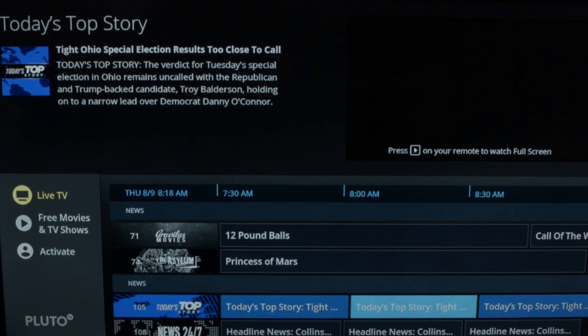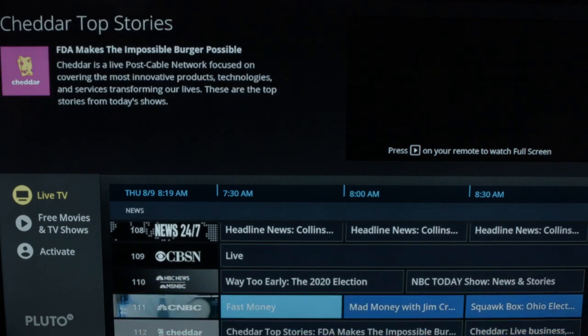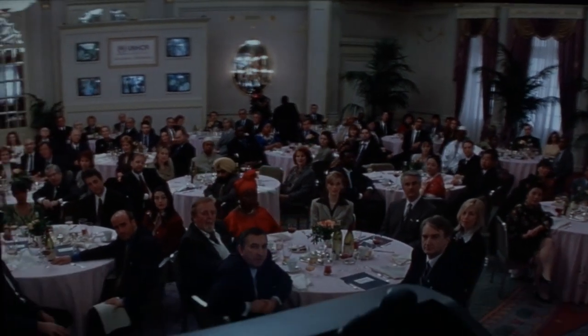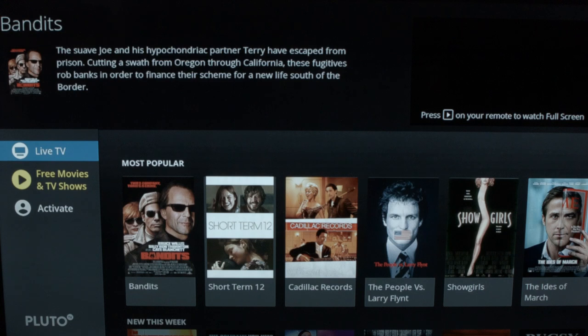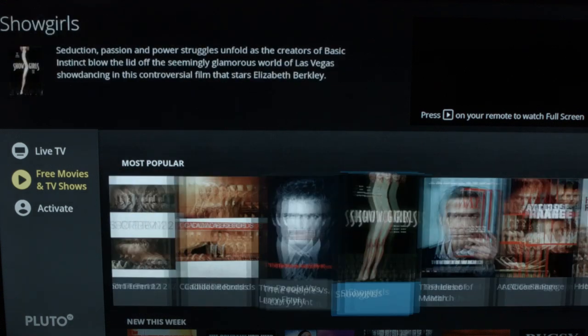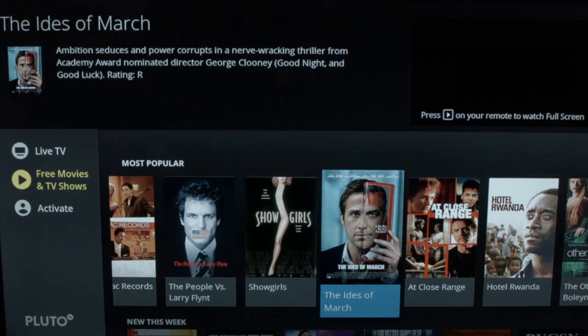Let's go into, say, CNBC — and there you go. One cool thing about this is you can actually flip through channels like you can on a cable box, and they load surprisingly quick. Going back to that main menu, we did live TV, and now we see free movies and TV shows, which is really on-demand content. There are some pretty good movies in here depending on your taste. For instance, Ides of March — which I personally saw — is a very good movie. I recommend it.